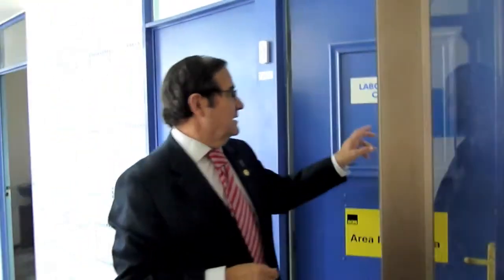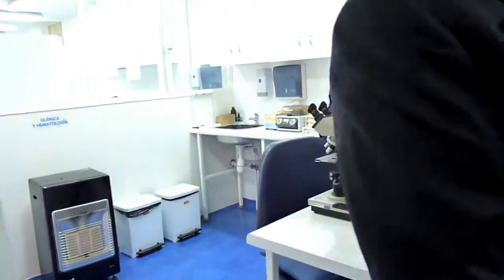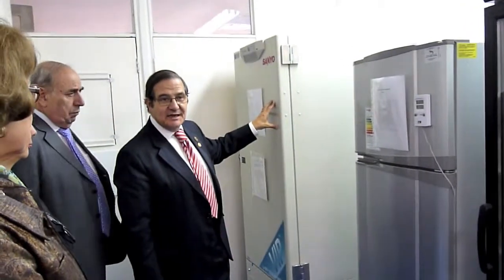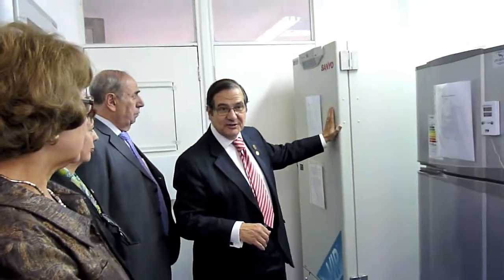This is the newest facility. It's the clinical lab, but also the research lab. This equipment is very sophisticated because it gives us 80 degrees Celsius below zero. This is for research purposes.